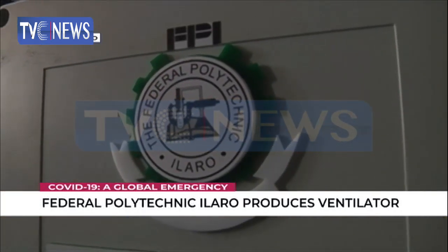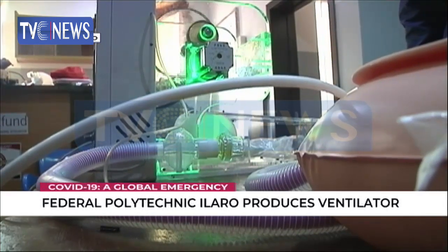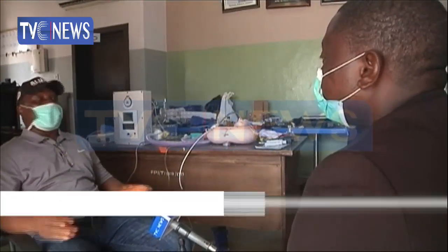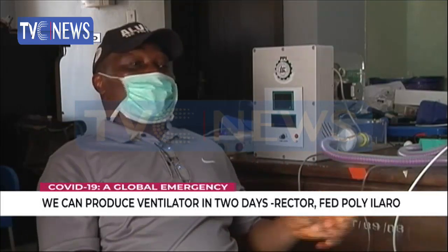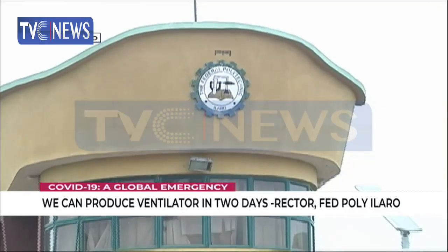The rector says they are capable of mass producing more ventilators — all they need is federal government support. It took one week of trial and error, but now all the information is documented. They just need to feed it into the system and start producing. Since they produced one within a week with all the research, they believe they can now produce one in a matter of two days.